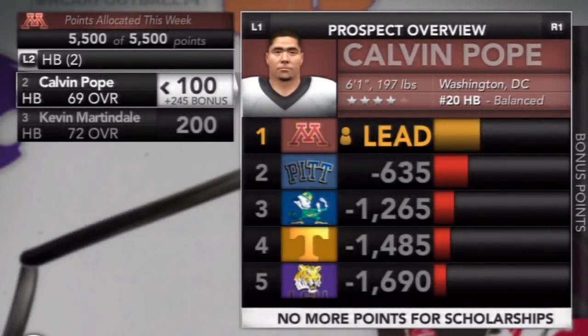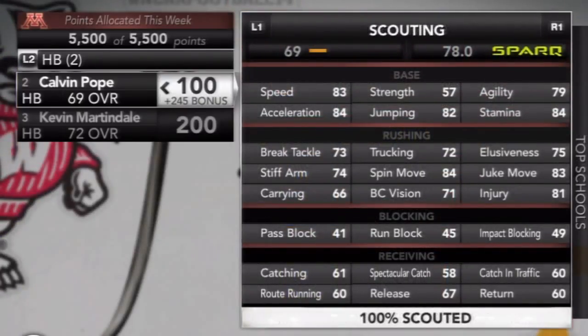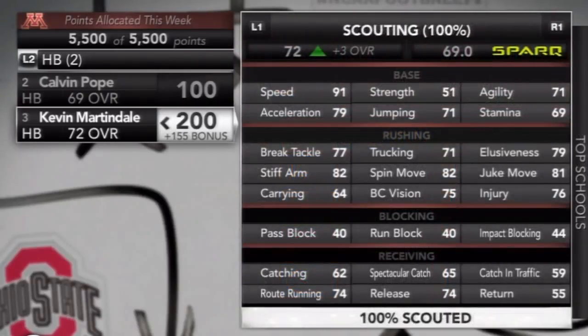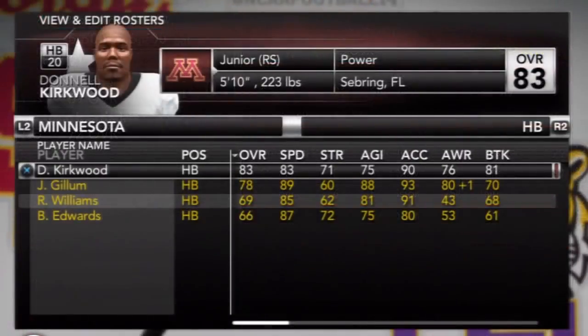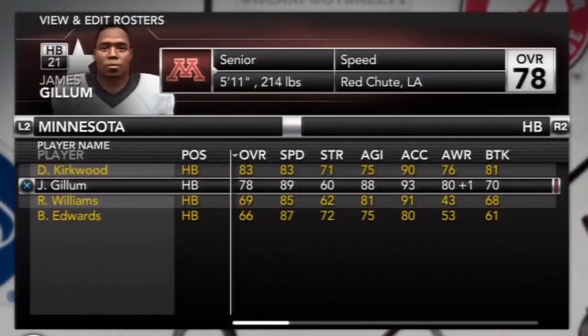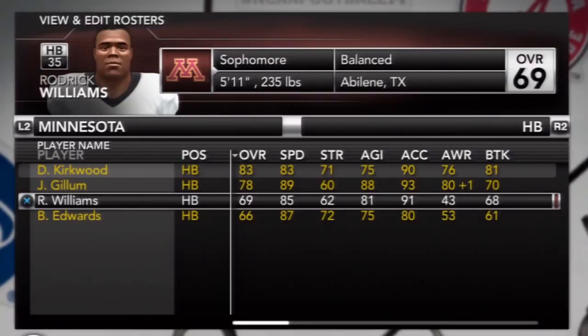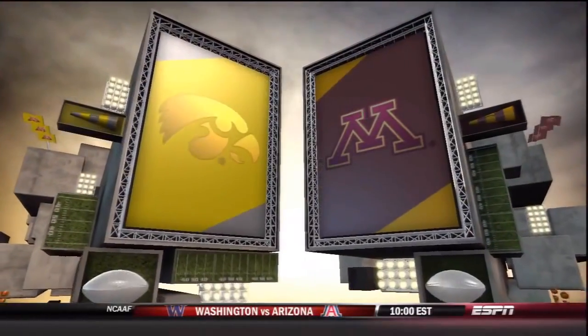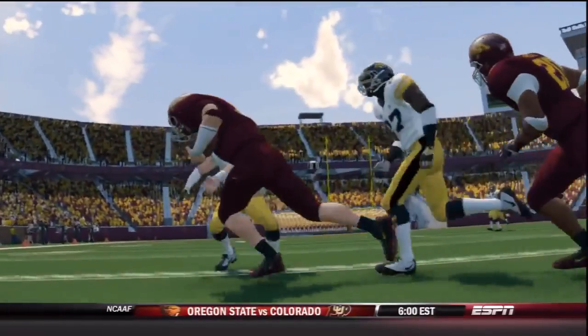At halftime, let's talk running backs and a couple recruits the Gophers are going after: Calvin Pope and Kevin Martindale. Pope has a good blend of power and elusiveness — not the fastest but could carry the ball a handful of times a game, though not sure he'd be a starter at the college level. Martindale is a very all-around solid running back — good speed, good moves, some strength, and at 5'9" and 202 pounds is a small shifty back with big play potential. After this season the Gophers will graduate senior running back James Gillum, leaving three on the roster: Janelle Kirkwood, a junior; Roderick Williams, a sophomore; and Berkeley Edwards, who's currently redshirting.